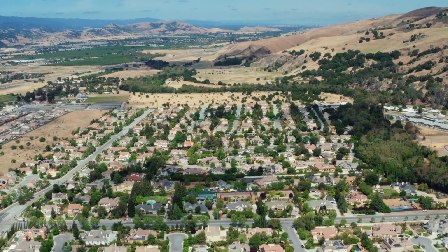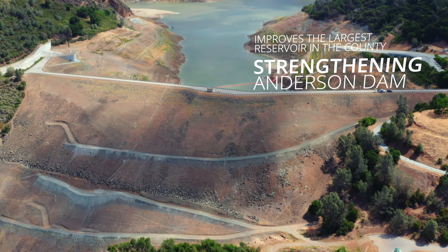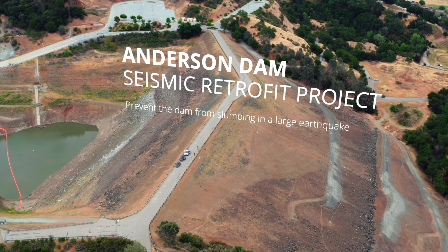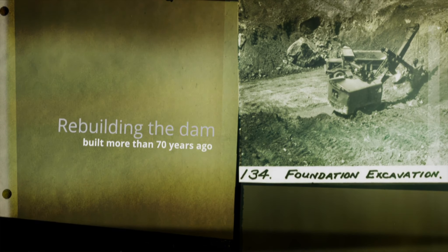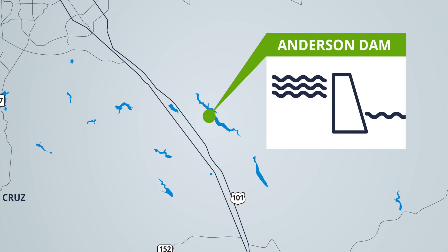Shovels in the ground — a critical project to protect the public and secure Santa Clara County's water supply is underway. Strengthening Anderson Dam improves the largest reservoir in the county. The Anderson Dam Seismic Retrofit Project will prevent it from slumping in the event of a large earthquake by rebuilding the dam. Built more than 70 years ago, Anderson Dam was a state-of-the-art project in 1950, but it is built near a seismic fault line.